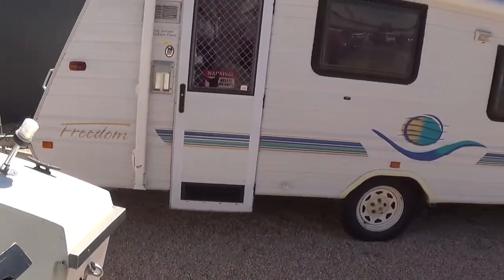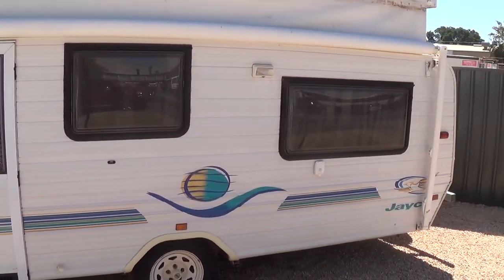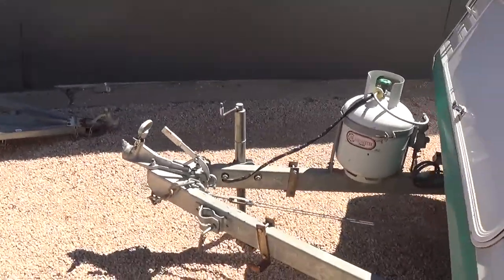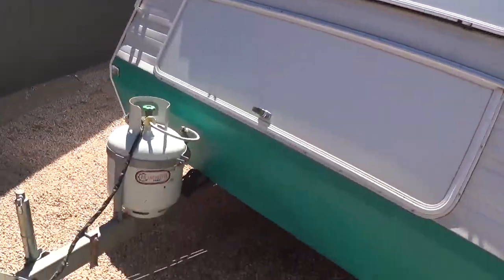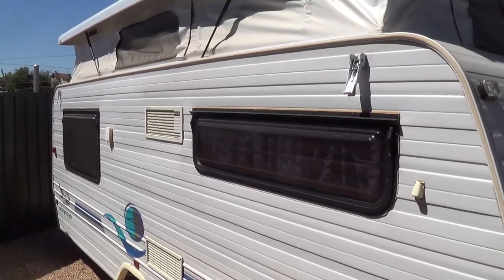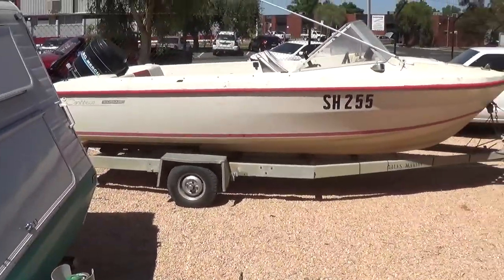Then on to the caravan — been a lot of interest in the caravan. The Freedom — the JK Freedom — with the sun annex off the side. That's in very, very good order, so there's plenty of interest in that. Very, very clean and tidy. People are selling it due to age, just don't use it anymore. It'll be opened up and on display on the day.